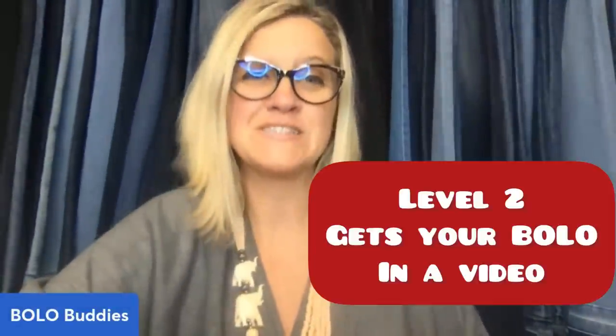If you'd like to become a member and join the channel to be featured in videos like this, there is a link right here, and also in the description of the video.